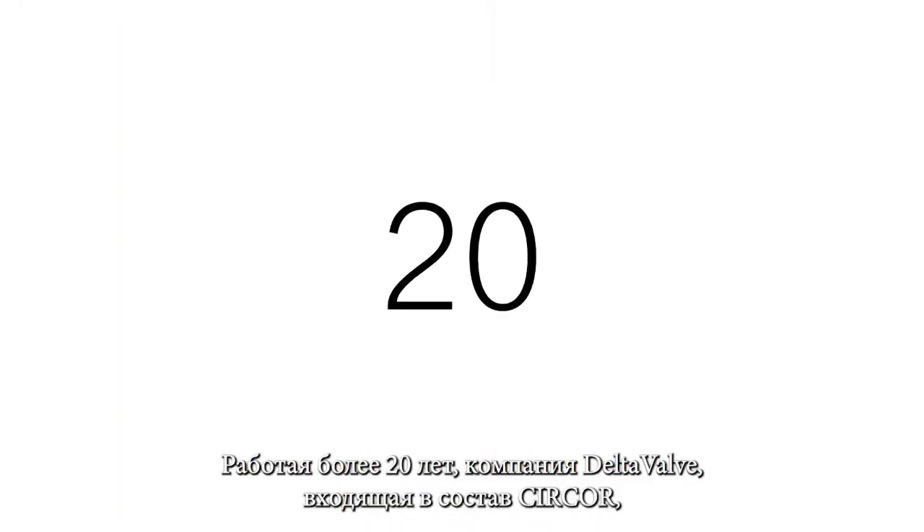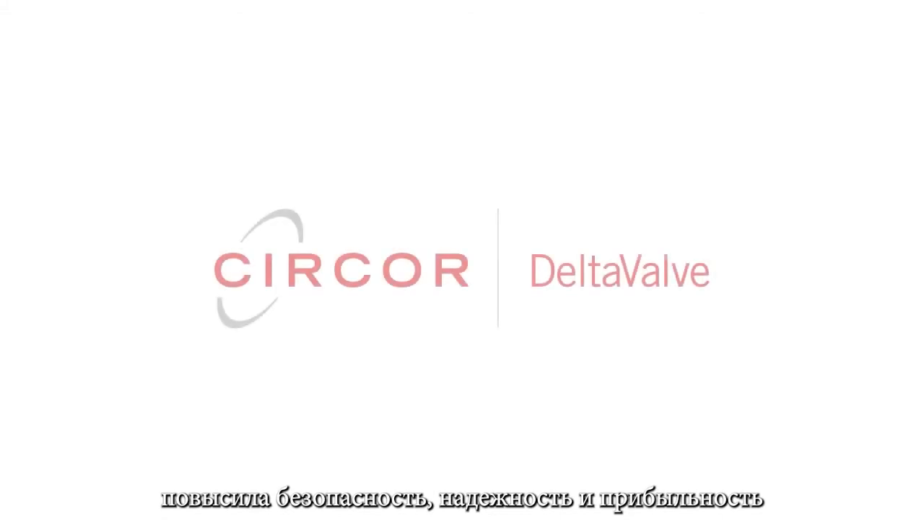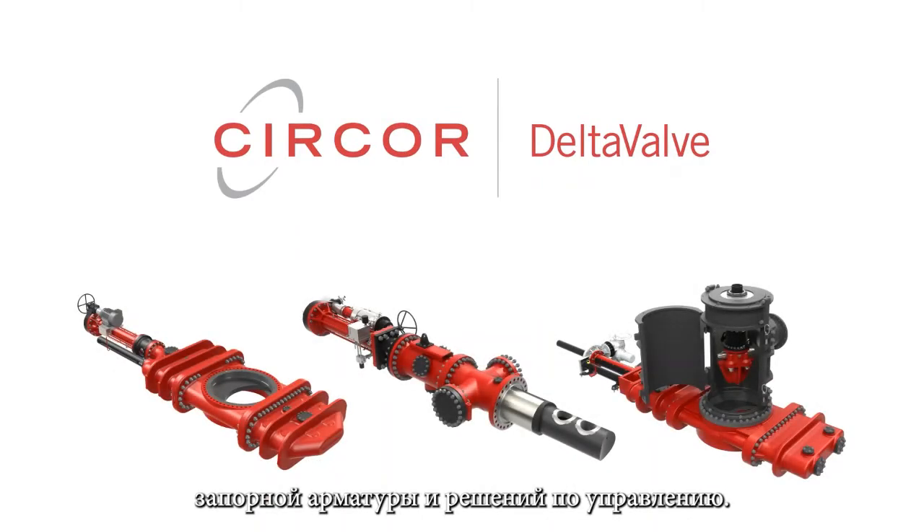For over 20 years, DeltaValve, a Surcore company, has improved the safety, reliability, and profitability of refining operations around the world with its revolutionary valve and control solutions.